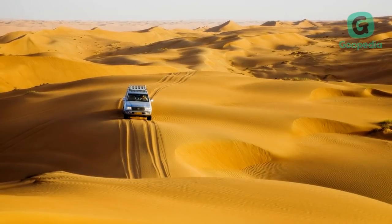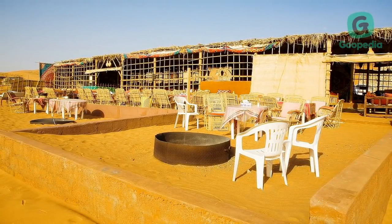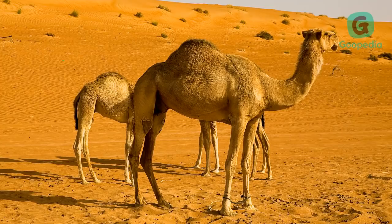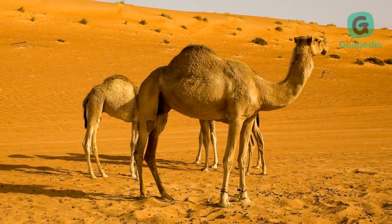Wahiba Sands, or Ramlat Al Wahiba, is a region of desert in Oman. The region was named for the Bani Wahiba tribe. An overnight stay here offers an easy way to experience the primal power of the desert from the comfort of luxury camps. The sands are an important piece of the puzzle that is Oman, and it's an especially good place for a family adventure.